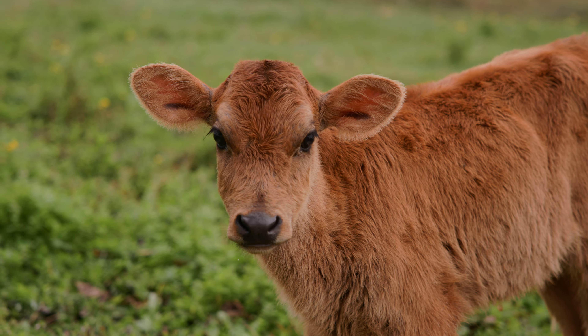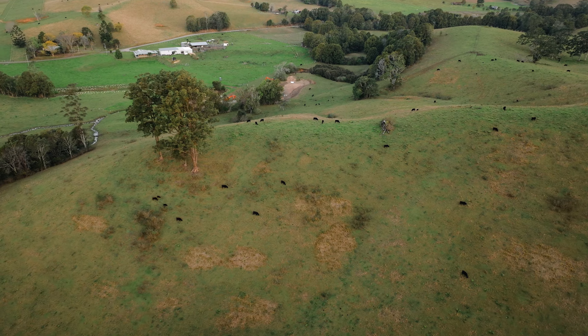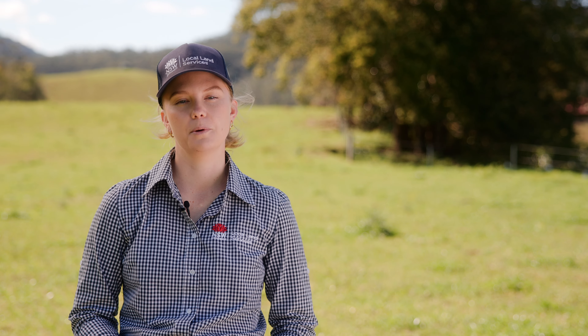It's important to note that fencing off the riverbank may change how you water your livestock. Consider what is practical for your situation, including the installation of off-stream watering points.